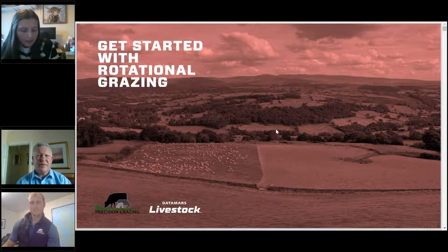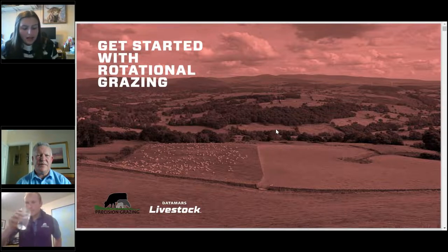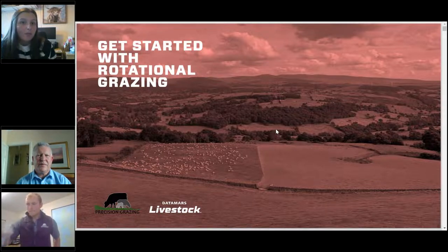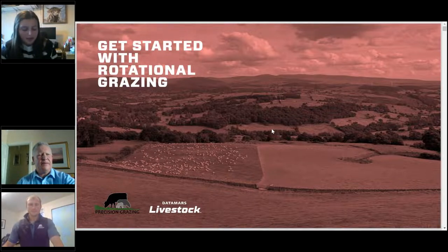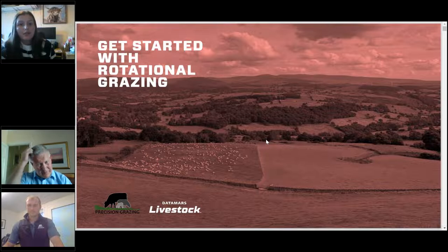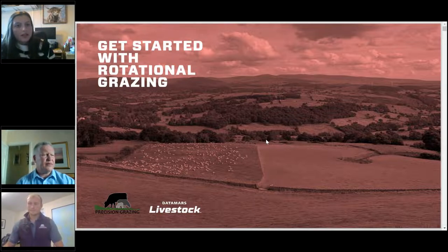We have three speakers tonight. Joining us is James Daniels, Founder and Director of Precision Grazing; John Fussell, Business Development Manager for Datamars Livestock UK; and Dane De Borde, Youngstock and Grazing Management for Pomeroy Farm, which is one of our 50 farms in the Grass Check GB project. We'll start with James and John, doing a joint presentation around 15 minutes in length, then a brief Q&A. Dane will run through his presentation, taking around 10 minutes, with time for questions at the end.